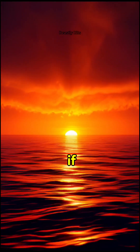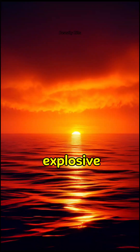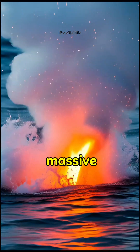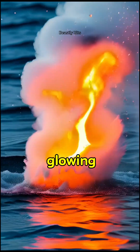Have you ever wondered what happens if you pour lava-like liquid into seawater? The reaction is explosive — literally. The moment molten heat touches the ocean, water instantly boils, creating a massive cloud of steam and a violent splash of glowing fragments.